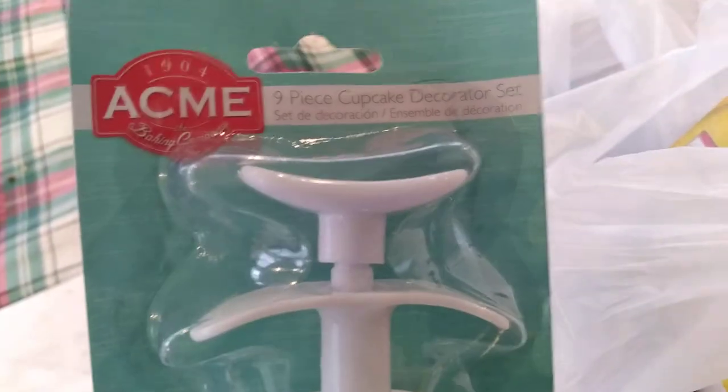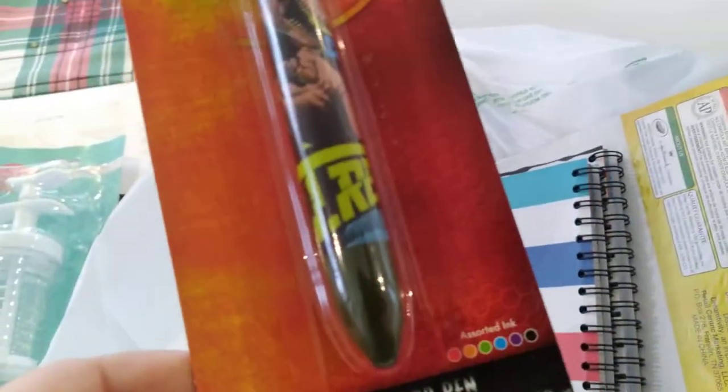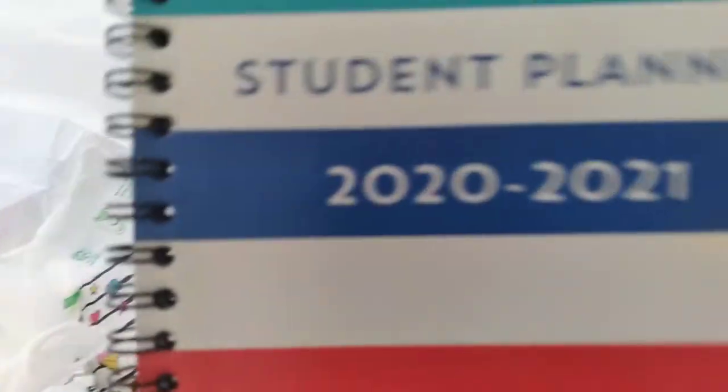We also got an Acme nine-piece cupcake decorating set. We grabbed Soft Soap 50 cents milk and honey cream soap, a Jurassic Park ink pen, and a 2021 student planner — we actually grabbed a 2021 student planner also in this design.